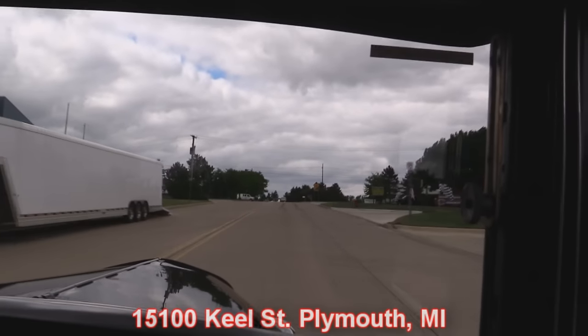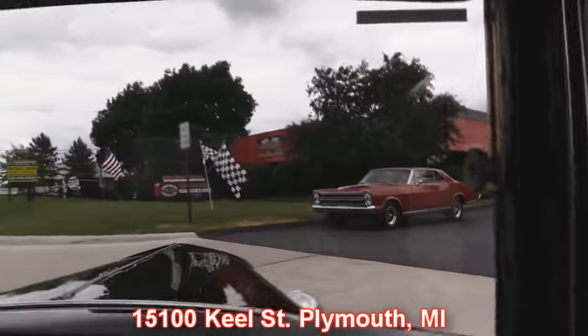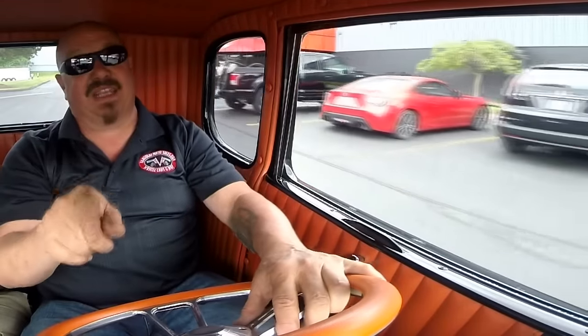We're here at our shop — 15100 Keele Street in Plymouth, Michigan. We've got a sweet little '66 Galaxy sitting there. Stick around because we're going to do something you don't often get to see: we're going to put this baby up on the rack so you can check out the underside, then get under the hood and see what's making this thing go down the road.